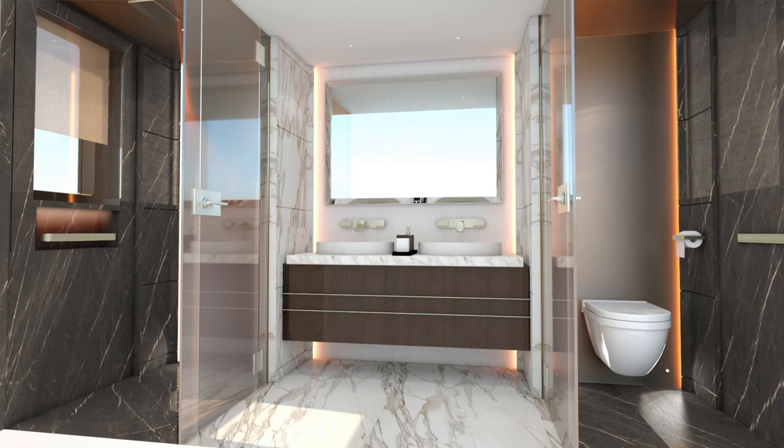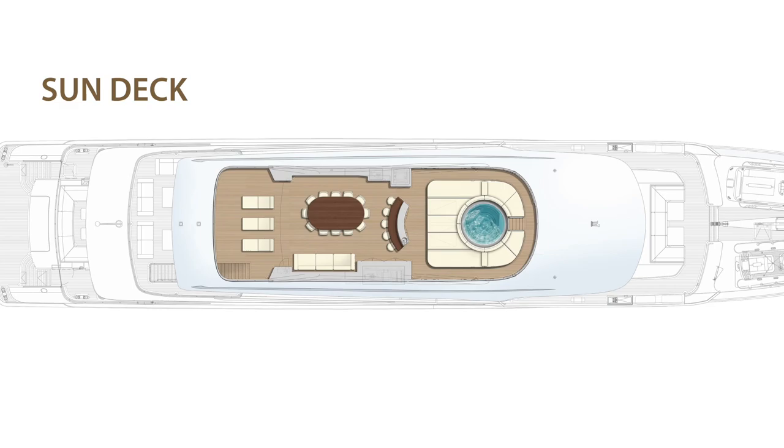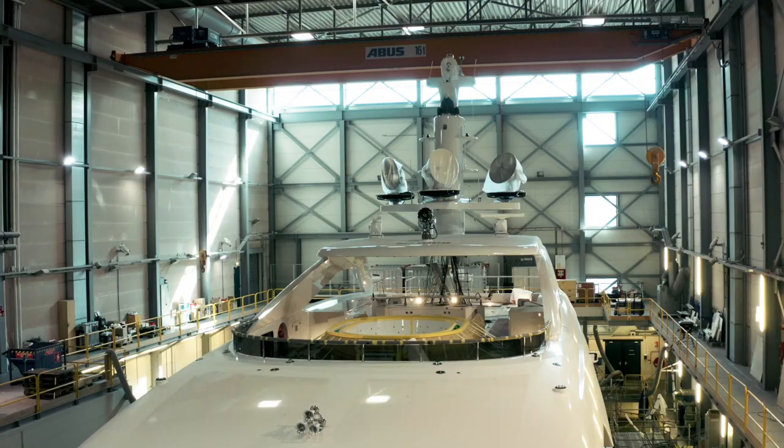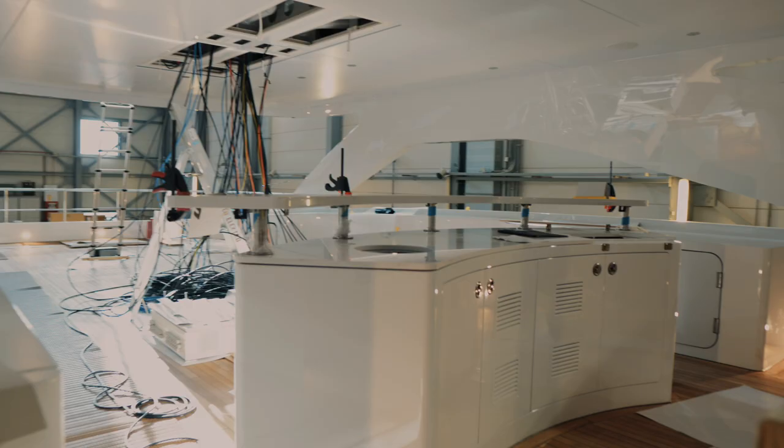There's a huge sun deck on Pollux which is almost certainly going to be the most popular area on board. It's got a big pool, a bar, sun lounging, and a comfortable seating area.